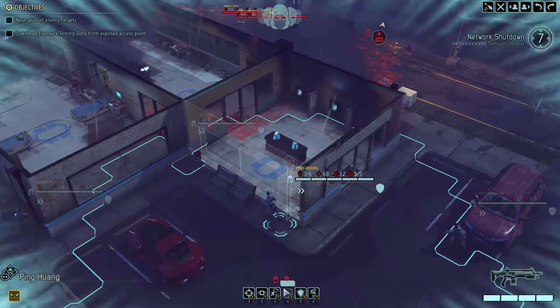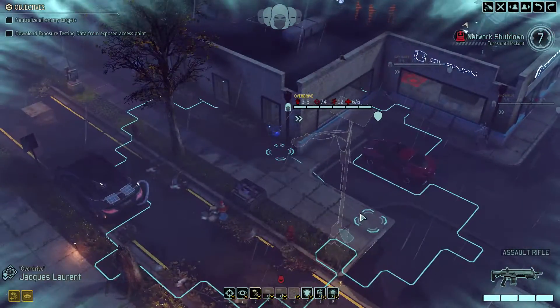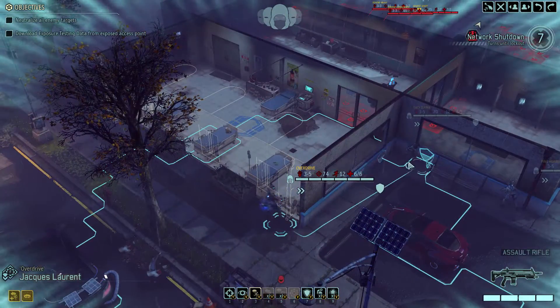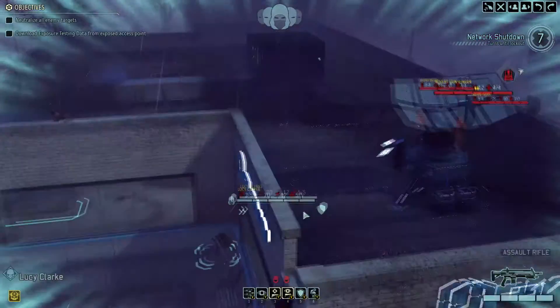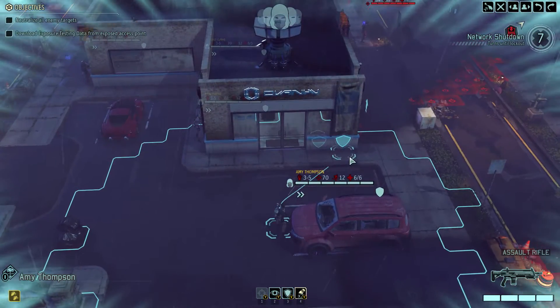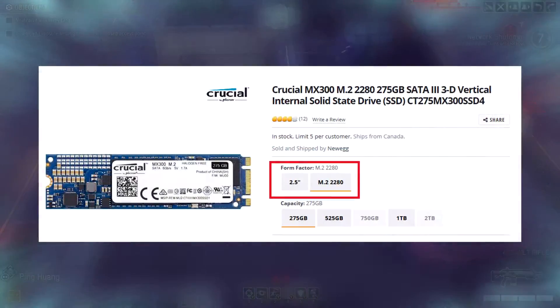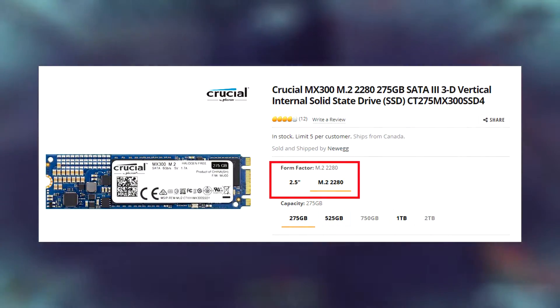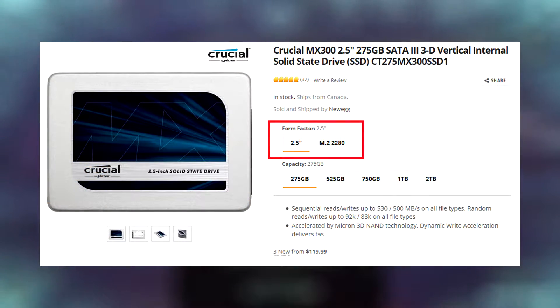The first and most common misconception about M.2 is that it is not an interface. A lot of people think that M.2 drives are inherently faster than SATA drives. While this can be true for some M.2 NVMe drives, there are also M.2 SATA drives that are no different from your 2.5 inch SATA devices. M.2 is merely a form factor by which the size of the drive is classified.